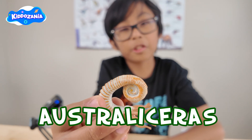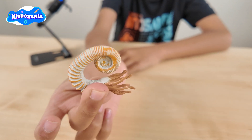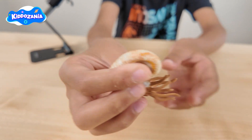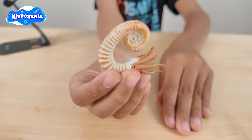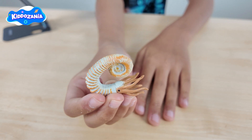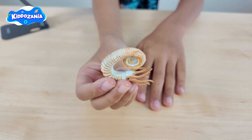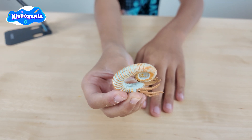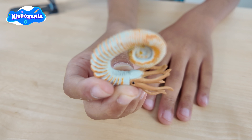What's the third one? The Australoceros! Look at this creature — it has a weird spiral shape. Did you know the Australoceros was a type of ammonite and it was related to squids and octopuses? It swam in the ocean about 100 million years ago.